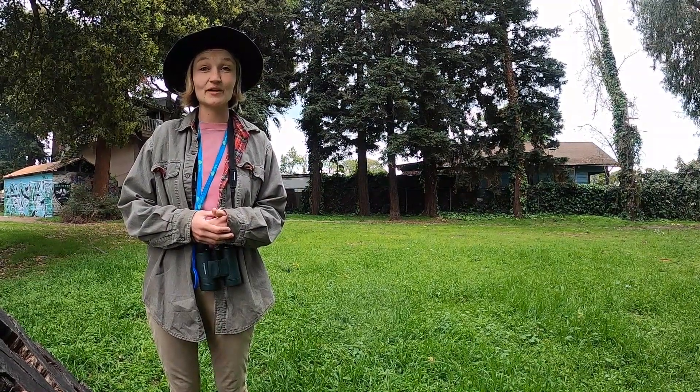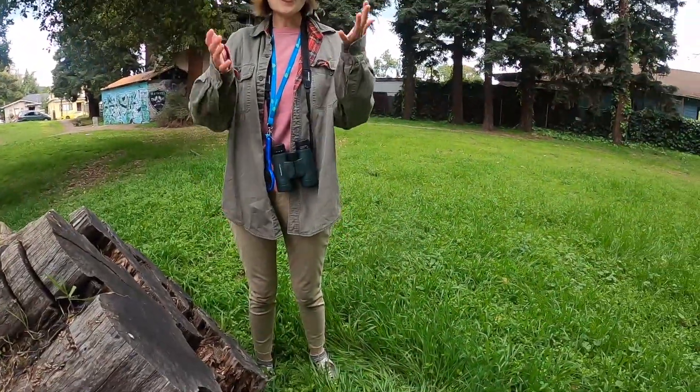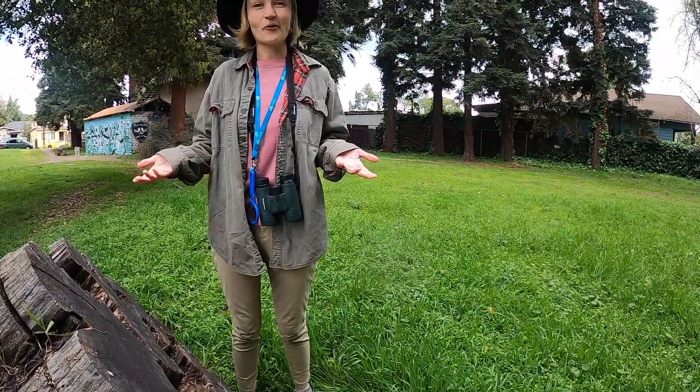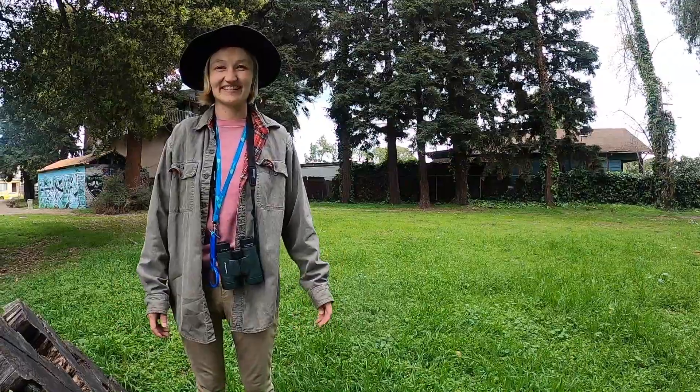I know everyone and your families are all dealing with challenges from COVID-19, the coronavirus, but today at Peralta Hacienda Historical Park we are gonna do the Corvid-19 challenge. A corvid is a family of birds including magpies, crows, ravens, and all kinds of jays. So we're gonna try and find 19 different corvids.